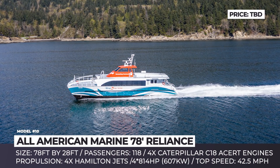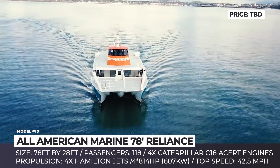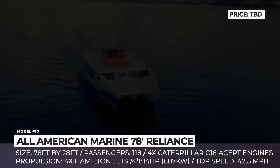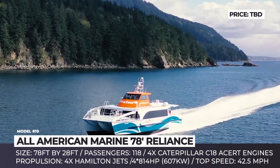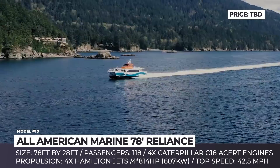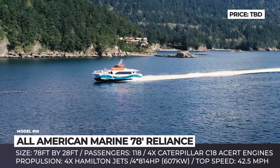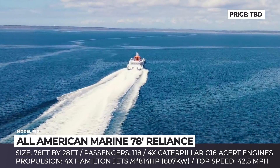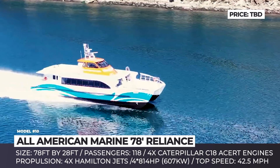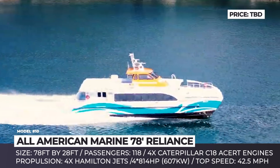All-American Marine 78 Reliance. The Washington-based manufacturer has been operating for over 30 years, initially specializing in production of large fishing boats. In the late 1990s, with the decline of the industry, the company restructured and focused on building aluminum passenger vessels instead. Later, All-American Marine teamed up with the New Zealand Technicraft design, incorporating groundbreaking hydrofoil-assisted hull designs into their new builds.